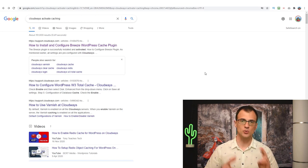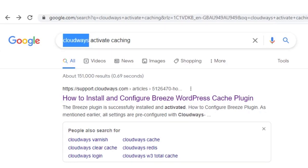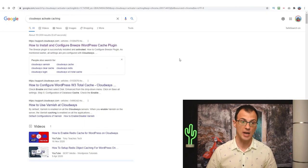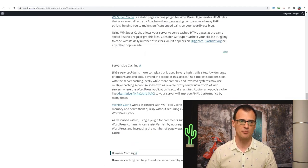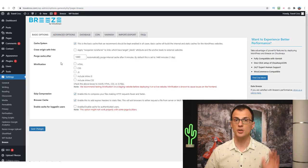The next really important thing is to activate caching on your website. There are generally two types of caching. Your web hosting provider will generally provide caching — for example, if you're using Cloudways, Google 'Cloudways activate caching.' Cloudways does this through a plugin called Breeze. With the Breeze plugin there are various settings you can configure — read the tutorials for exactly what settings to choose.